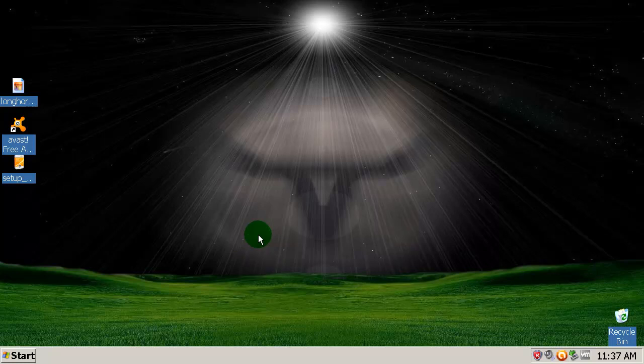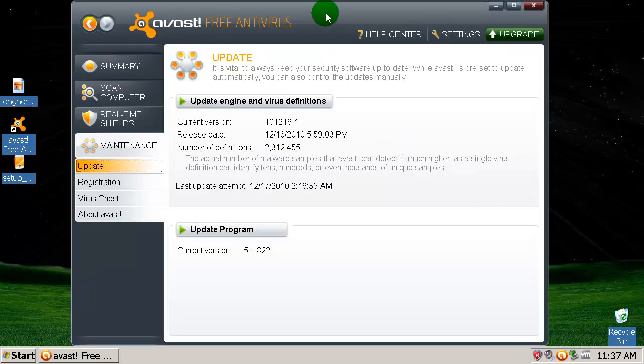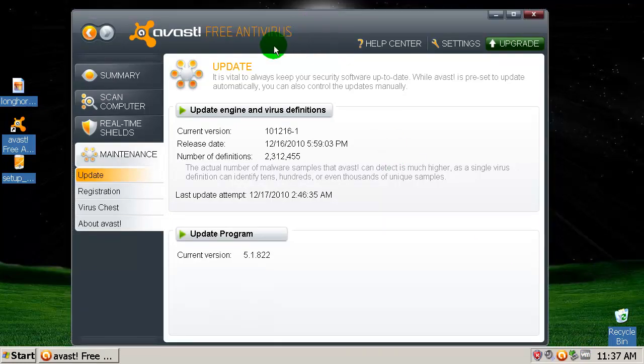Hey YouTubers, hey everybody, how are you today? I'm fine. Today I'm going to do something different — this is not going to be a prevention test as usual. This is going to be an on-demand scan test.